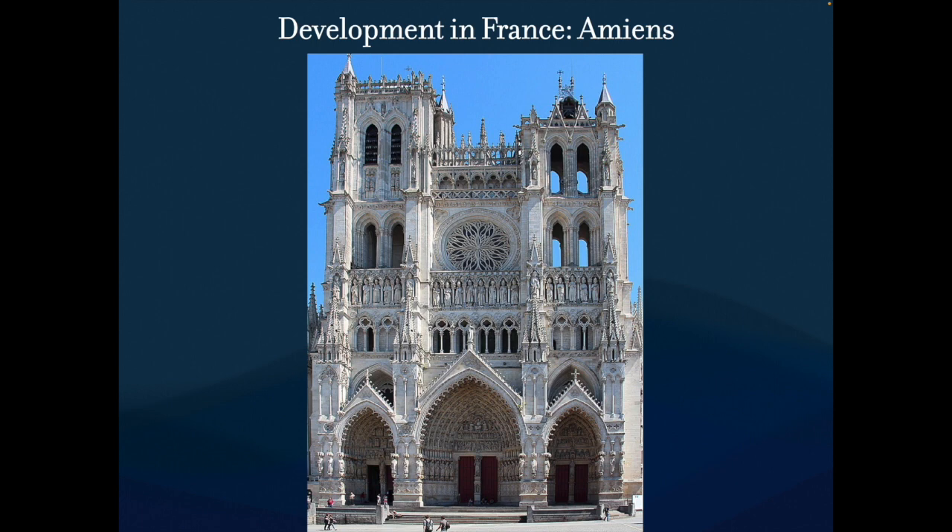Instead of Chartres being done in 24 years, this one took about 68 years to complete — still pretty quick, all things considered. As time moved on and the facade was getting finished, that's why you're going to see high Gothic in the facade.